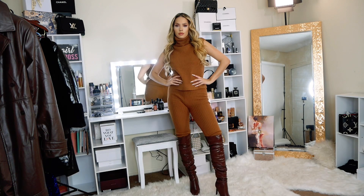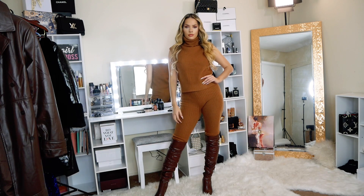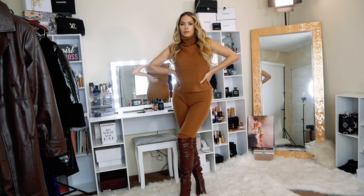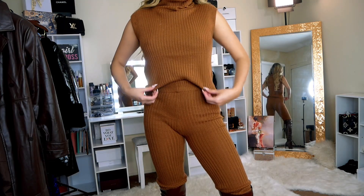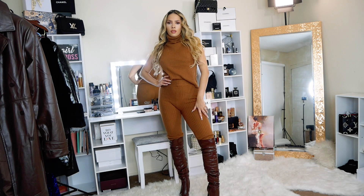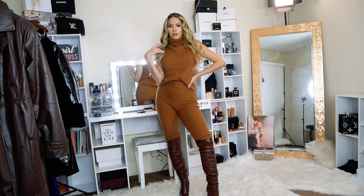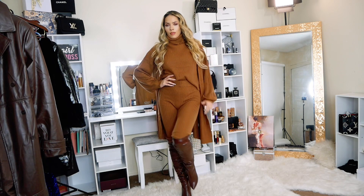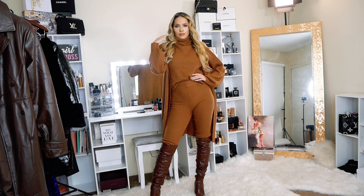The next outfit is this cozy three-piece set — very casual, very comfy, perfect for day or night at a relaxed plan with family or friends. This is actually what I wore for Thanksgiving; I made a get-ready-with-me video for that, linked in the description. It's a casual look but you can play with it — with these boots it looks more elegant, or wear it with sneakers for the perfect casual errand outfit. The third piece is a sweater that completes the set. I love this cozy combination — it's one of my favorites.